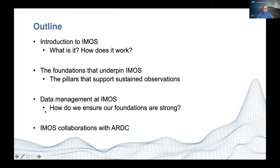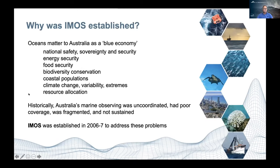Straight to it — why was IMOS established? It's really about the fact that oceans really matter to Australia as a blue economy. It's a huge part of our culture, important for national safety, sovereignty and security, energy and food security, conservation of our unique biodiversity, really important to our coastal populations, and around climate change, extremes, and resource allocation as well.